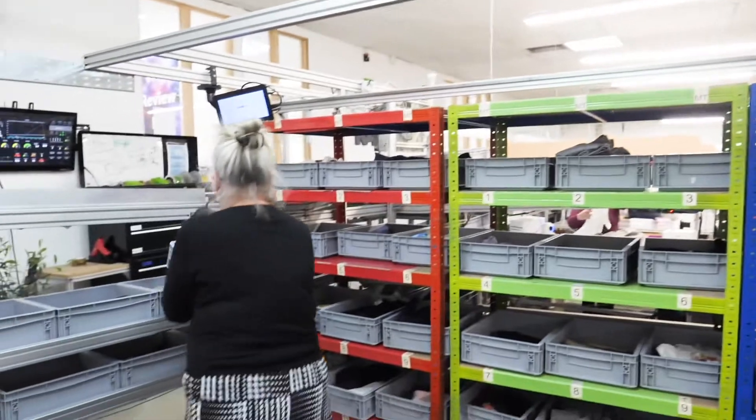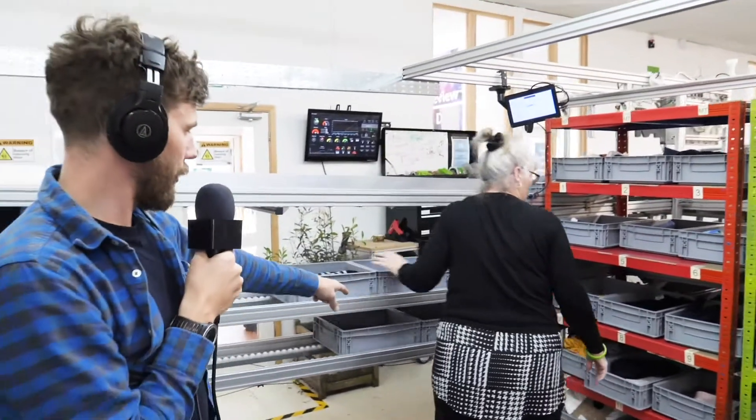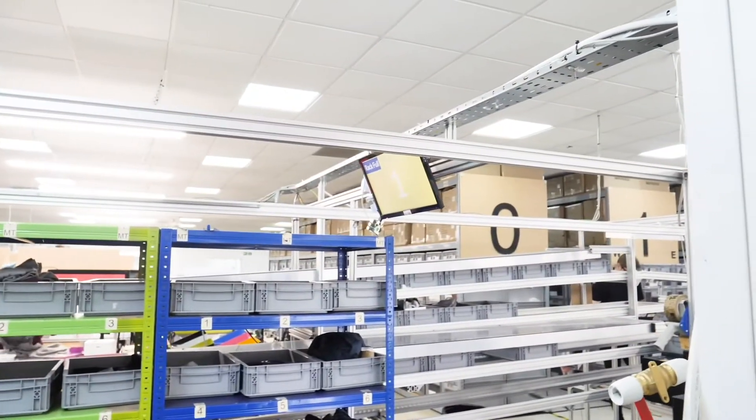All right, it's all happening. So the computer just figured out that that order item went with that other stuff, and when it was all together it told Pam where to put it — red number eight, yellow number one.